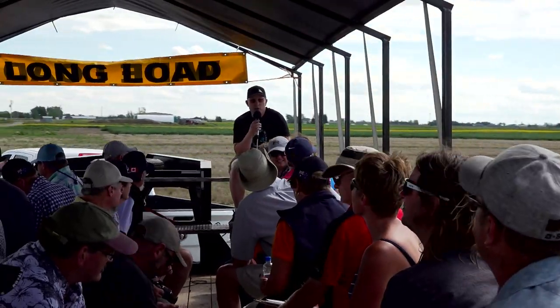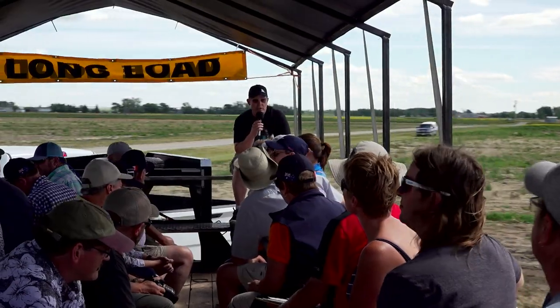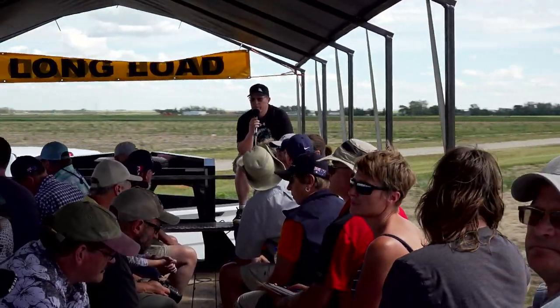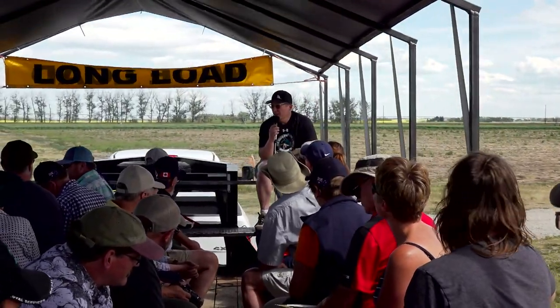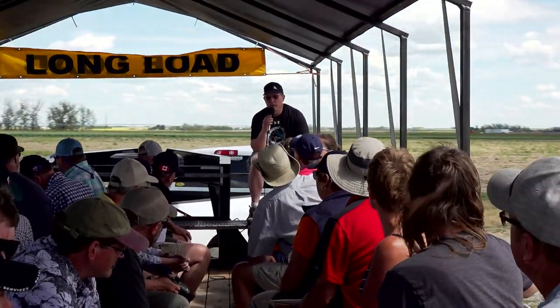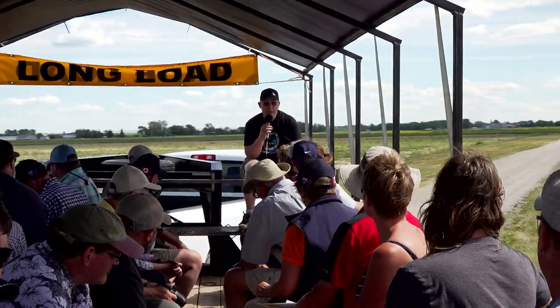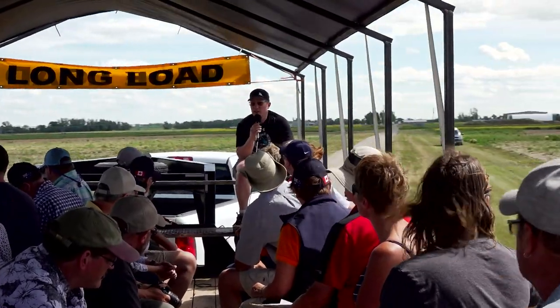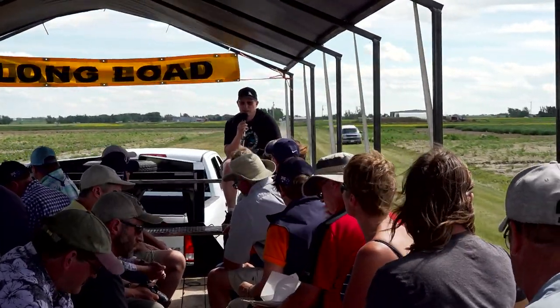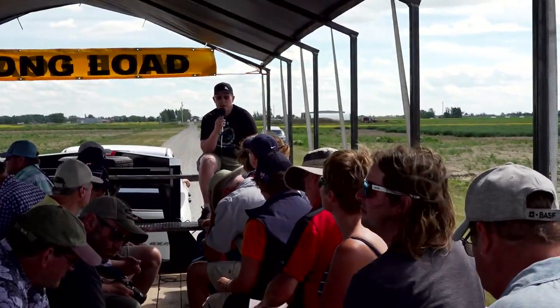The seeding rate we're using is 450 seeds per square meter, or 45 seeds per square foot. You would typically get about 340 to 350 plants established, and by the time spring rolls around that would give you that optimum threshold we want to see of at least 250 — better closer to 300 to 330.